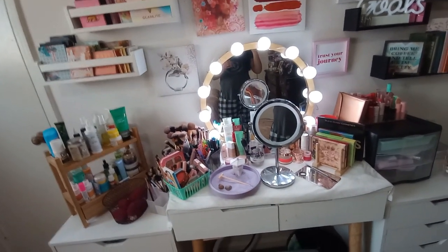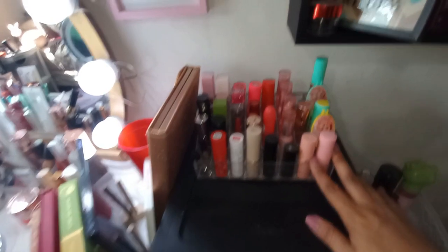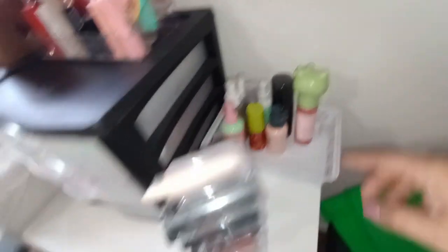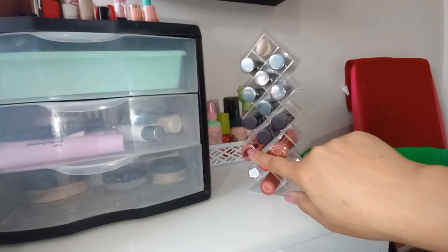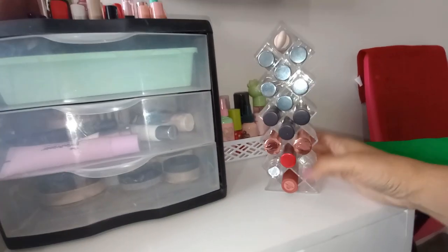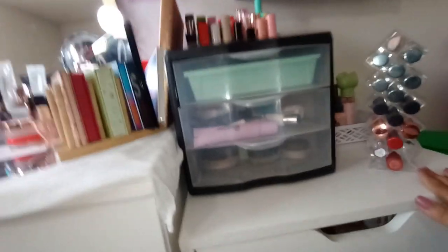Let's go into our drawers. Starting over here — this is where I keep all of my bullet-type lipsticks, my setting sprays in a little basket, and then this little organizer I got from Temu. It kind of looks like an art piece and I use it to store some of my nicer-looking lipsticks for the background. It was only about five dollars on Temu and it looks really pretty.